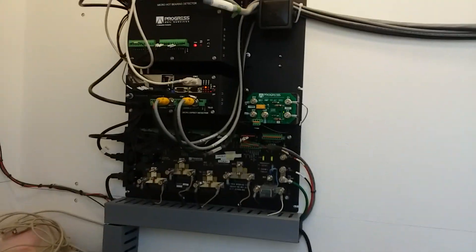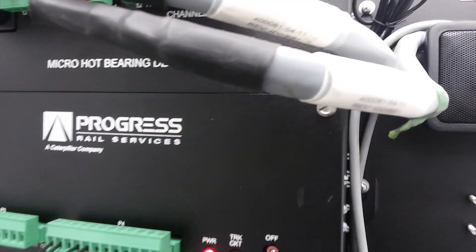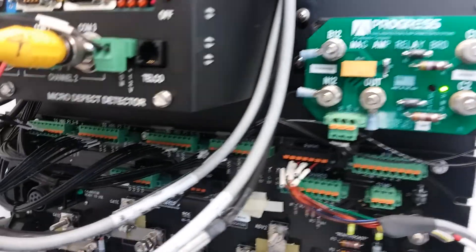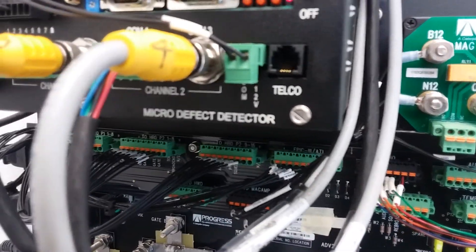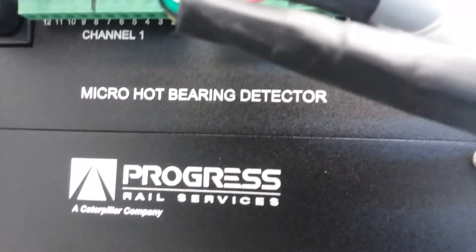Again, I can't tell you how all this works. Progress Rail Service is a Caterpillar company. That's your hot bearing detector, and that's for your wheels.